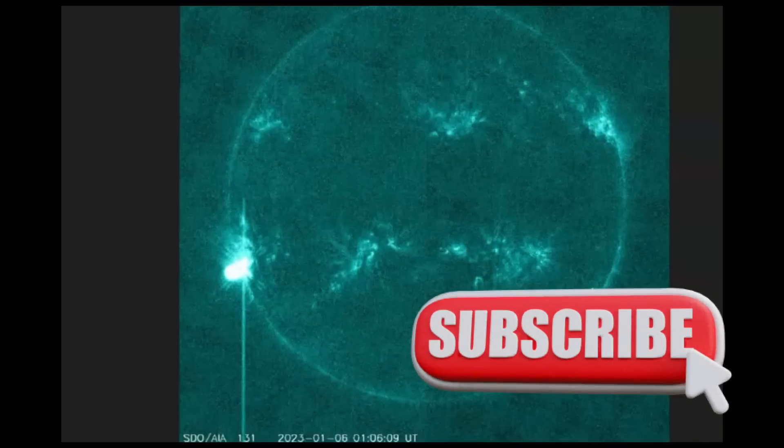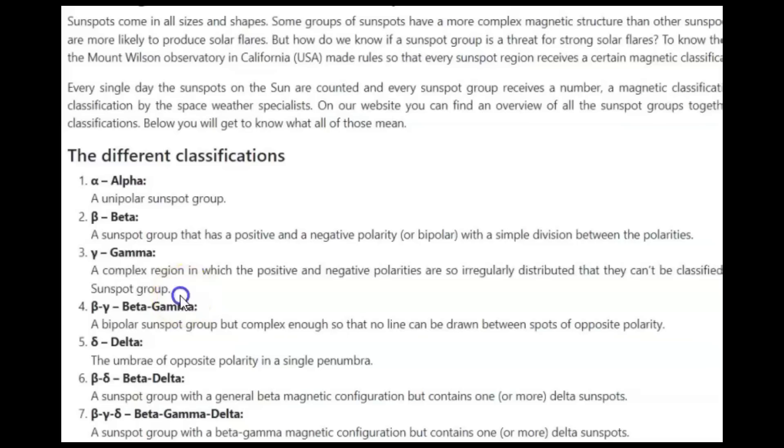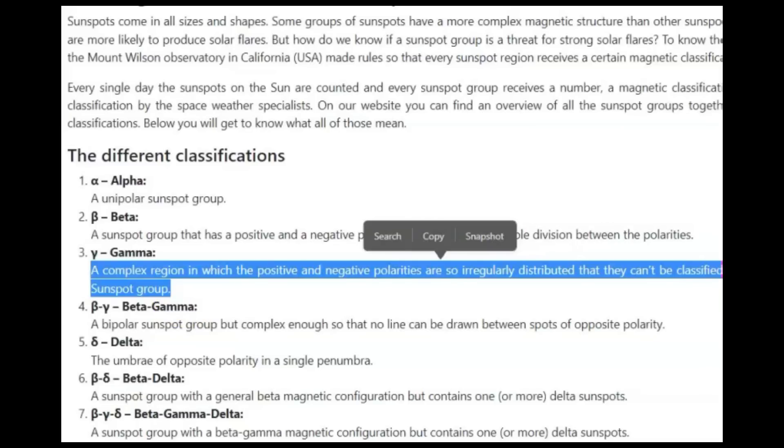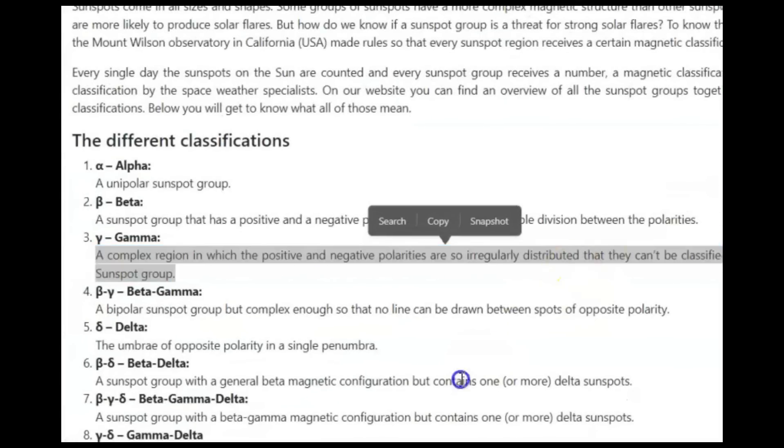Two important things are going on with this sunspot area. One, it is an area that is just now rotating into view. And second, it is now showing a gamma configuration — the most complex and potentially active configuration — a complex region in which the positive and negative polarities are so irregularly distributed that they can't be classified as a bipolar sunspot group.